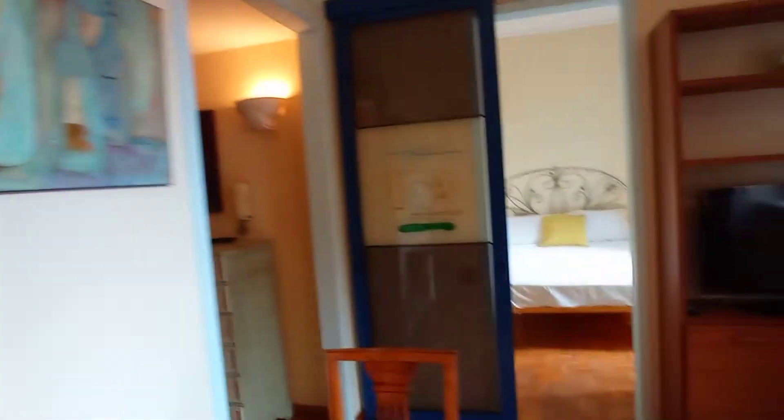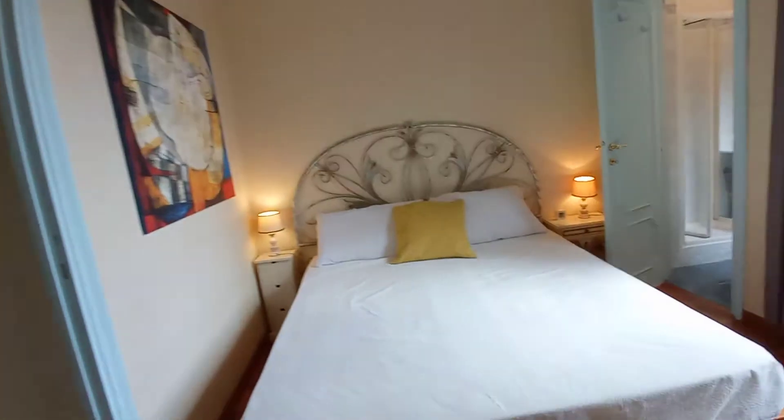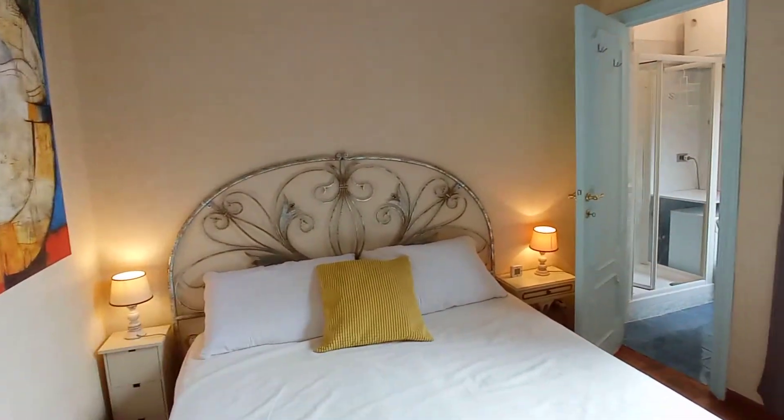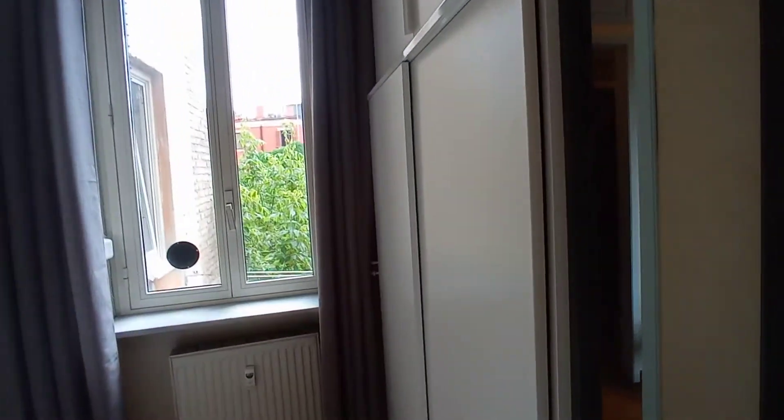We can check the bedroom now. We have a double bed, two bedside tables, a mirror here, and a wardrobe — and another wardrobe here as well.